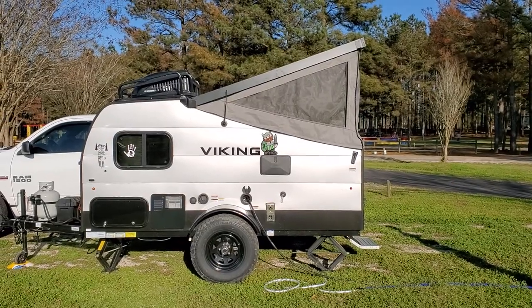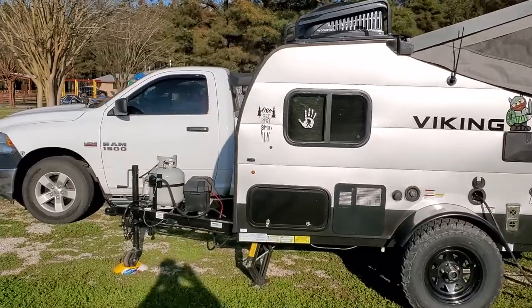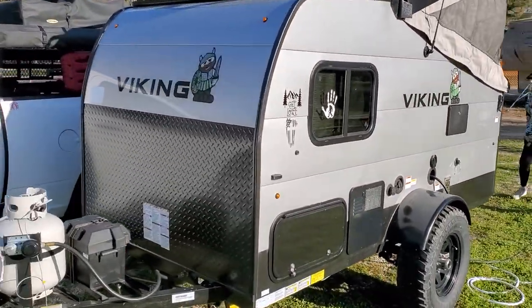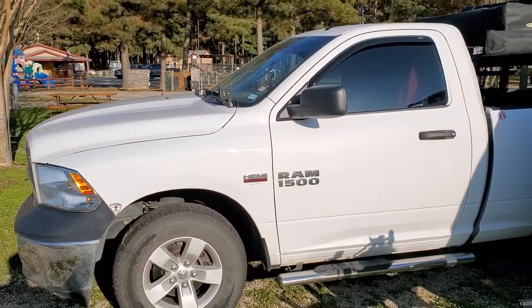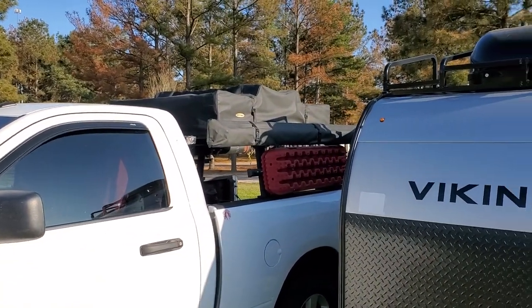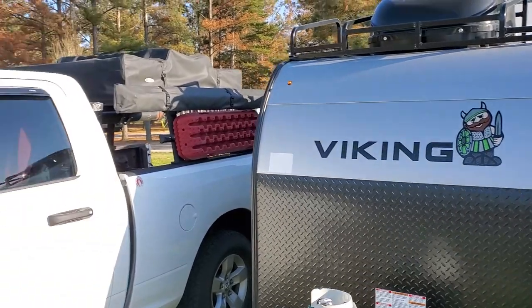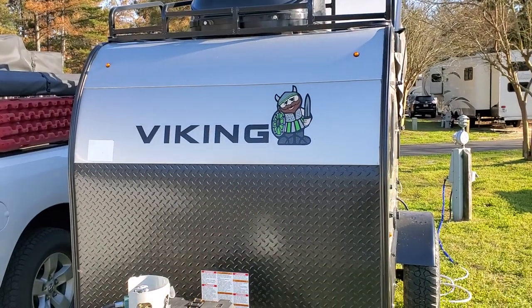Looks pretty good, I like it. And of course we still got this little Dodge. We went from rooftop to this — y'all tell me which one y'all like better: rooftop or tailgate. Later y'all!